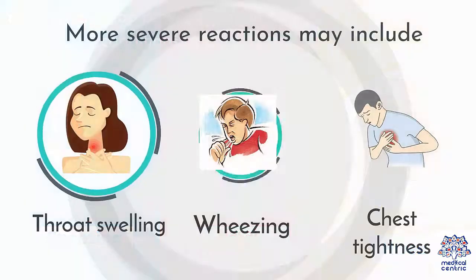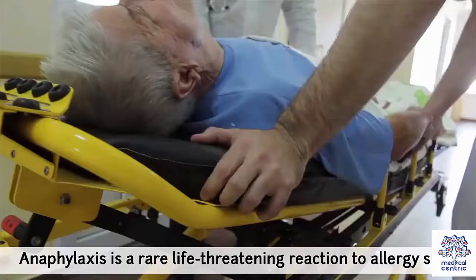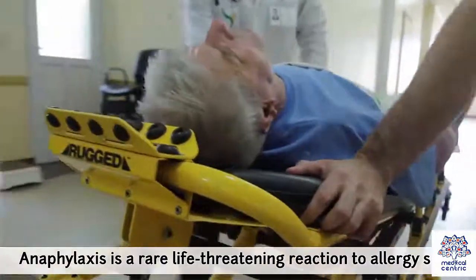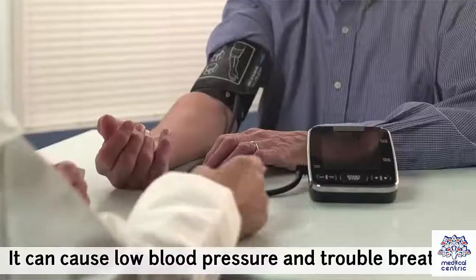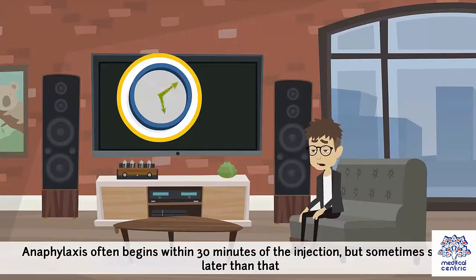More severe systemic reactions may include throat swelling, wheezing, or chest tightness. Anaphylaxis is a rare, life-threatening reaction to allergy shots that can cause low blood pressure and trouble breathing. Anaphylaxis often begins within 30 minutes of the injection, but sometimes starts later than that.